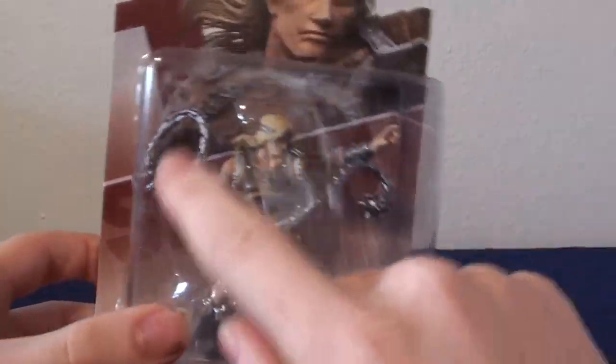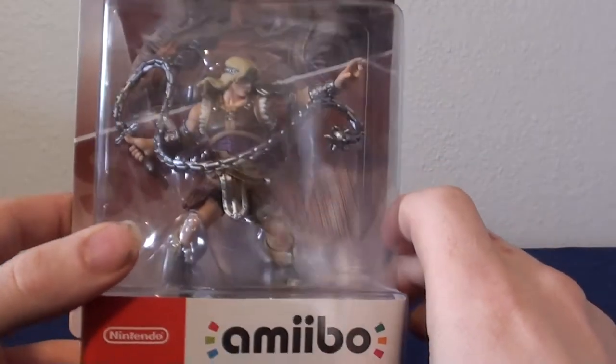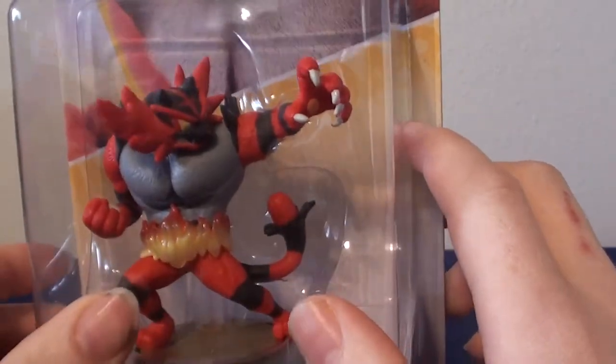Then we have some new characters. The first one we have here is actually Simon Belmont. I love the chain — it looks really, really good. Simon is an interesting character, but not one I'm great with. And then probably the biggest one for me of this set is Incineroar, so I have all the Pokemon again. I really like the detail on it — they have fur detail, it's not perfect but the detail is really good. This is another character I'm not that great with, but really, really cool to have. That's it for all the figurines and stuff.